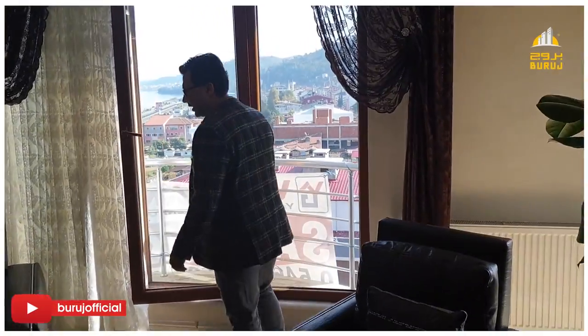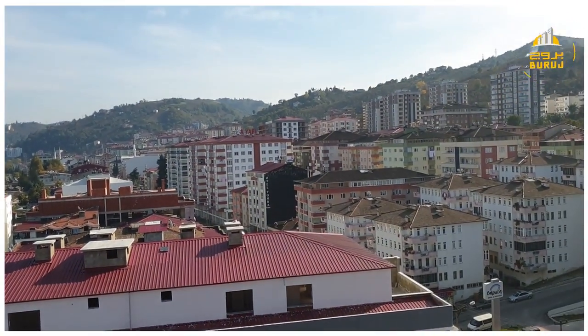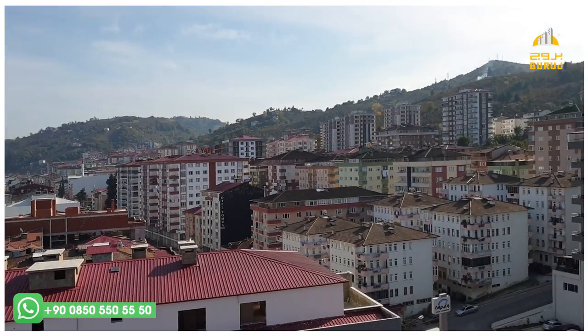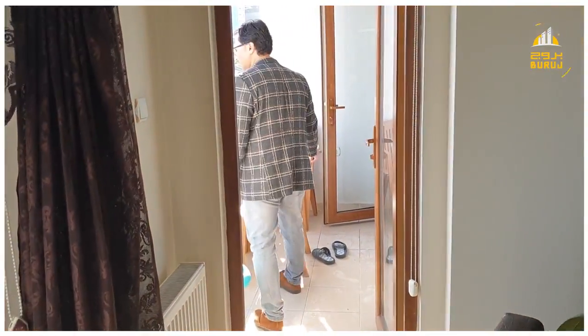We can say the room is 6x5. This view is great — on the right side of the building and on the water.